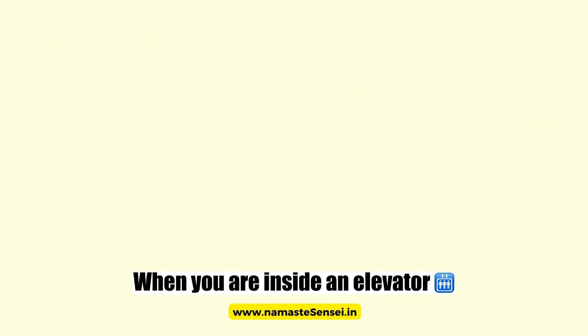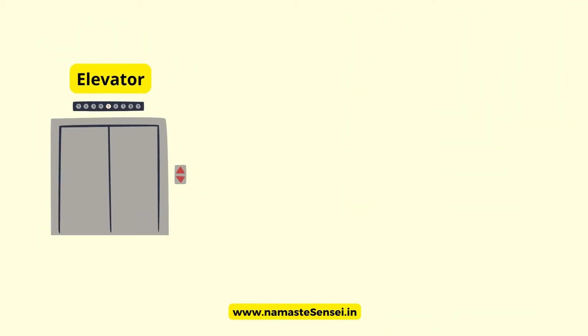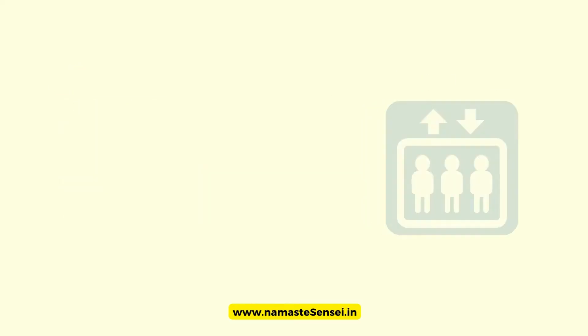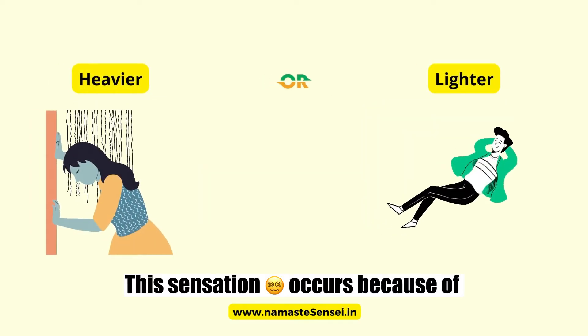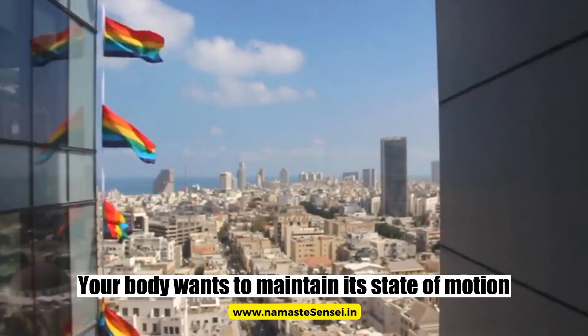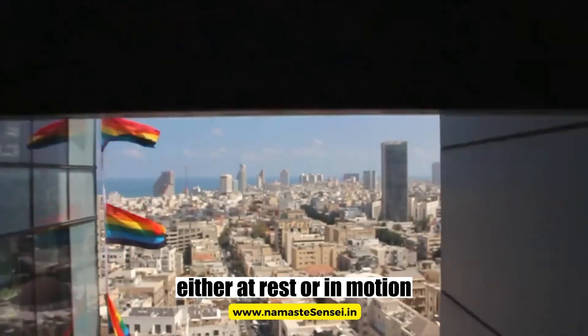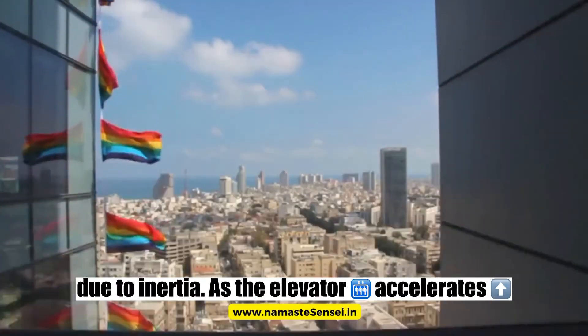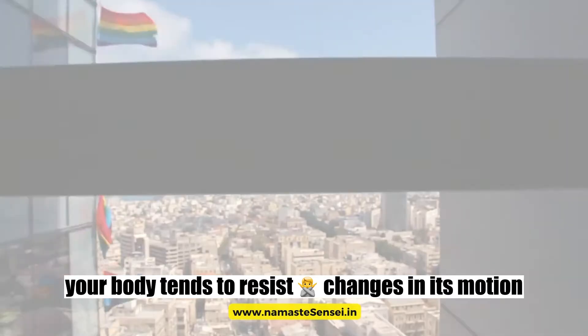Third, Elevator Ride: when you are inside an elevator and it starts moving upward or downward, you may feel a slight sensation of either getting heavier or lighter. This sensation occurs because of Newton's First Law of Motion. Your body wants to maintain its state of motion, either at rest or in motion, due to inertia. As the elevator accelerates, your body tends to resist changes in its motion.